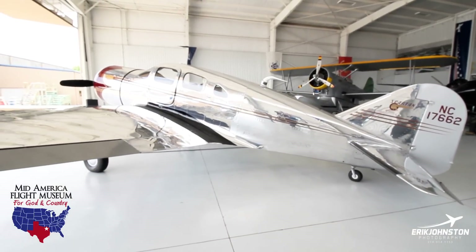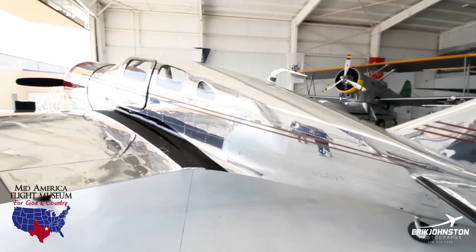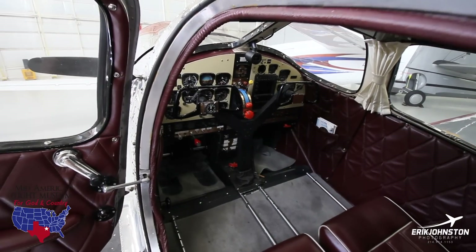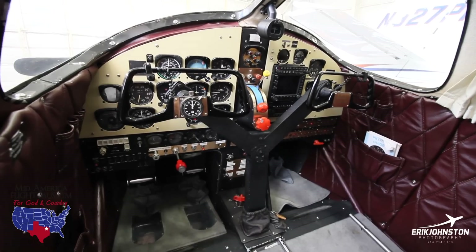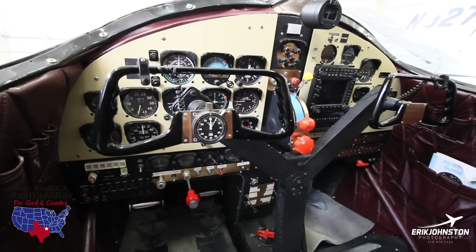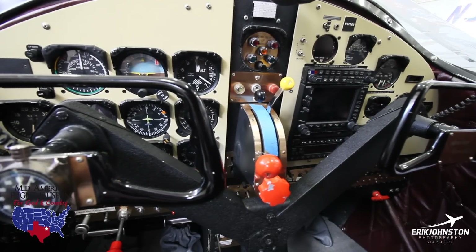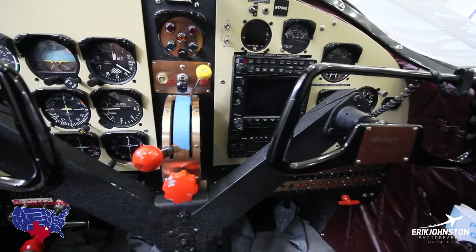Serial number 28 — the one at the museum — because it was flown by Max Belfort for so many years, they nicknamed it Max. Max is just a pleasure to drive. It does have dual yokes; most of them have the throw-over yoke. It's fun to take somebody up and just let them feel what it is to fly something from the 30s — a great pleasure and joy, and I wish more people could experience it.